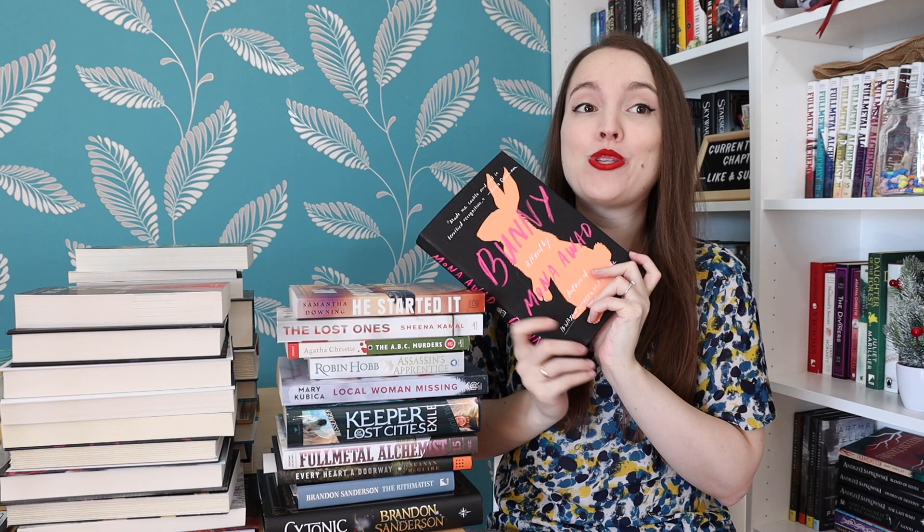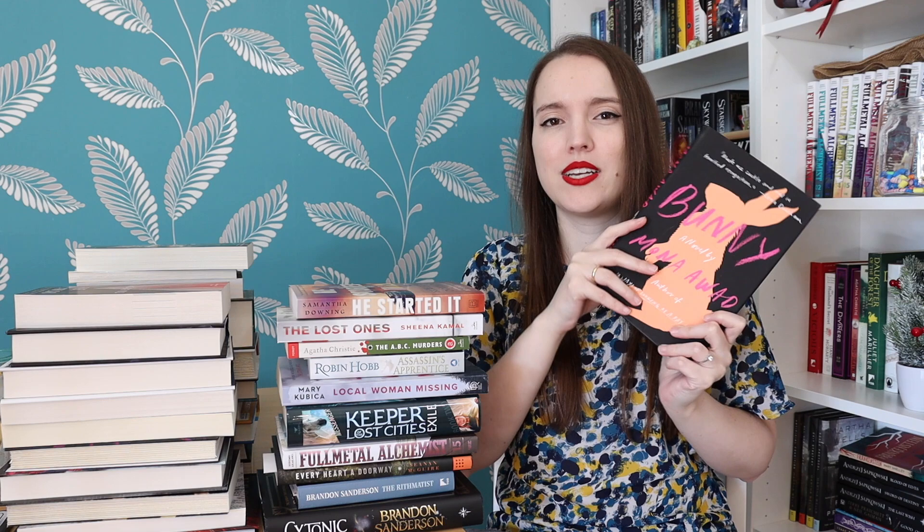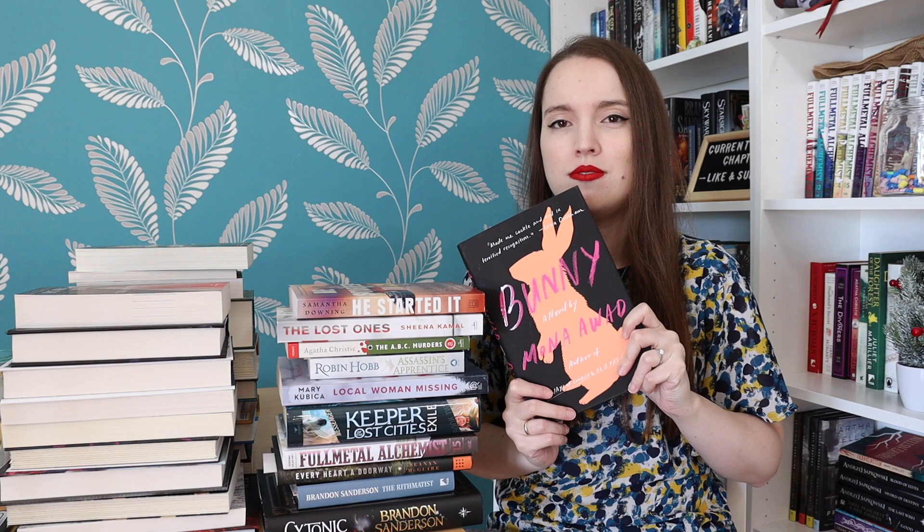Bunny by Mona Awad — I've heard so many things about this book, not all good, but a lot of things. This is a dark academia about girls who are friends, but like are they really friends? It's a dangerous friendship. It sounds like this book is completely weird and you don't really know what you're reading as you're reading it. I'm really curious to know how I'm going to feel about it.